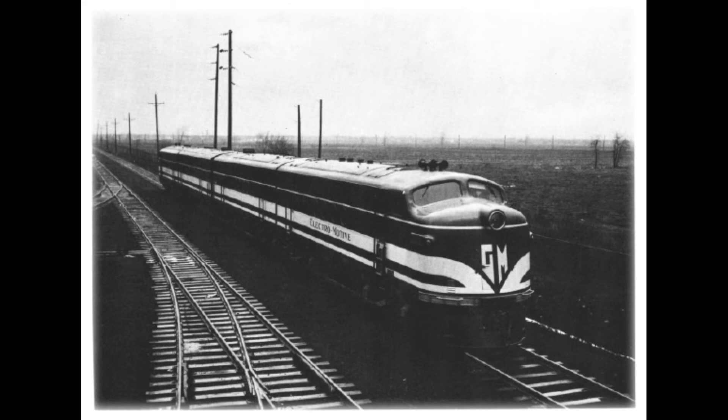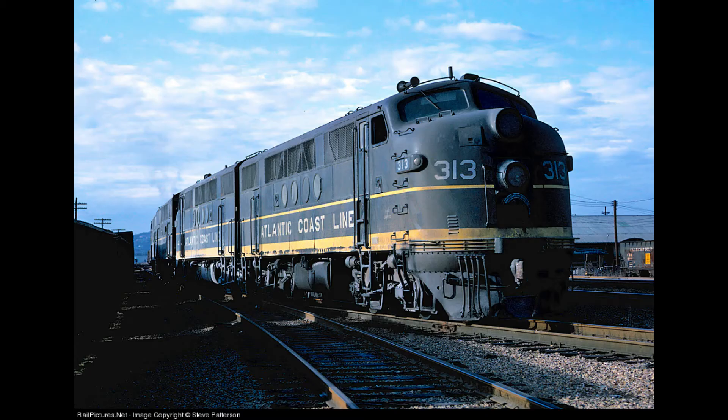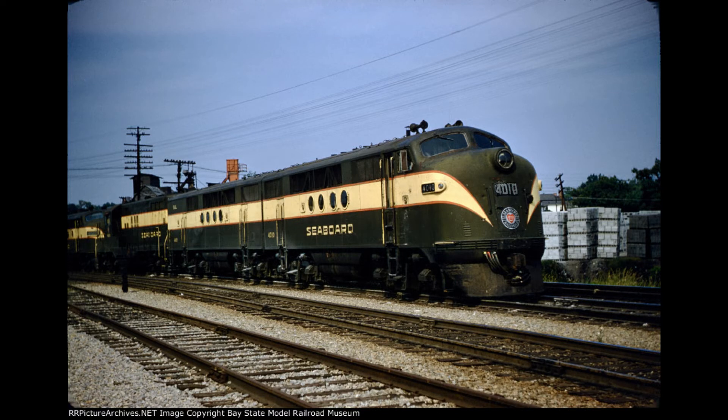In November 1939, the set numbered 103 left the factory in LaGrange, Illinois, and began an 11-month tour of U.S. railroads that covered over 83,000 miles. The locomotive proved to be dependable, economical, and beat the performance of some of the standard steam locomotives of the time.